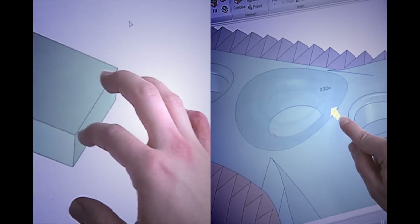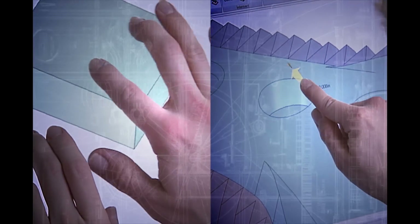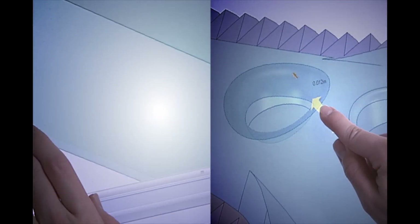SpaceClaim adds value to concept modeling — that is, building models and simulating those models before you commit to CAD. The ANSYS SpaceClaim Engineer product is designed for that. It's designed to get the engineer to the simulation as rapidly as possible.